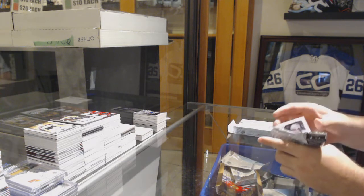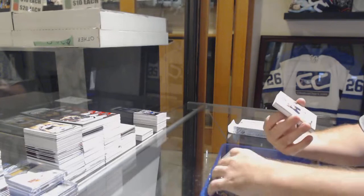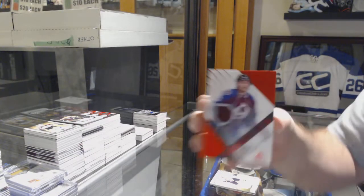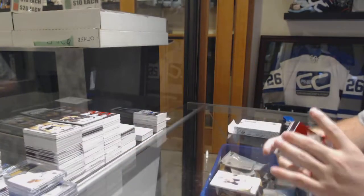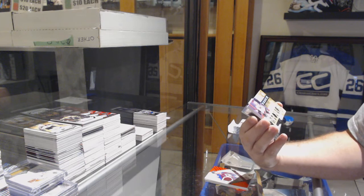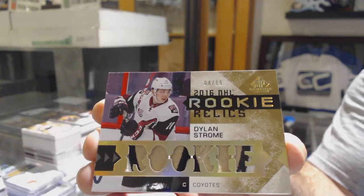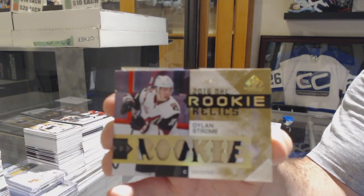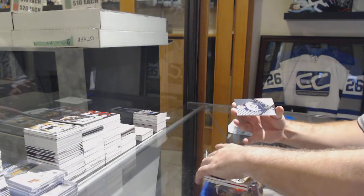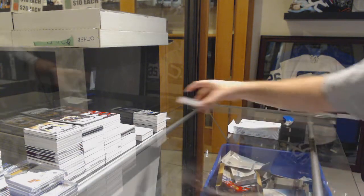All right, last pack — Mojo! For the Preds, Shea Weber. For the Vancouver Canucks, Pavel Bure. For the Avalanche, jersey auto — Chris Biggara. Oh, that's sexy. Number 4 of 15, rookie relics patch for the Coyotes — Dylan Strom. For the Winnipeg Jets, Scott Kosmachuk, 222. And a 112, Tom Wilson for the Caps. There she goes. Thank you very much.